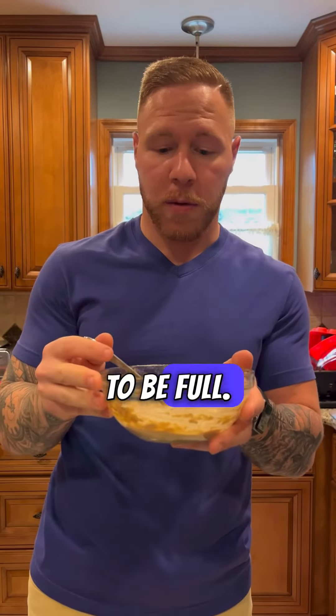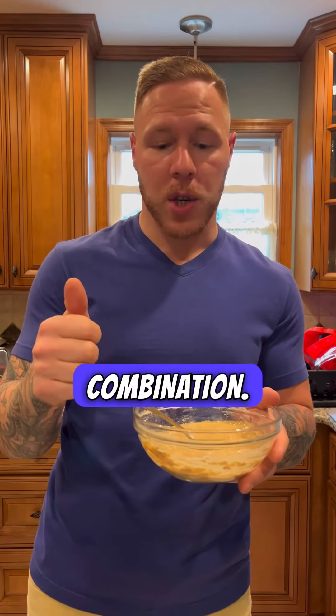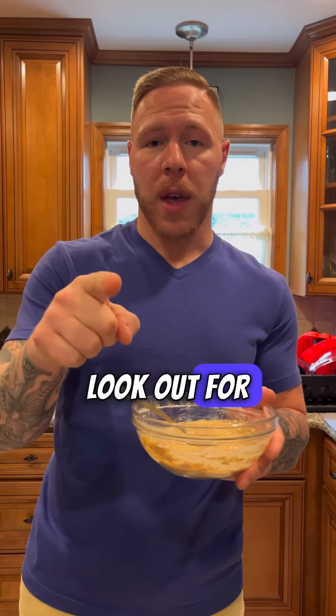But again, 40 grams of protein in here — you're going to be full. You can use this as a dessert, half serving of each. I think it's a great combination. I did cappuccino flavor whey protein — it's delicious. Look out for that granola recipe. That's the review.